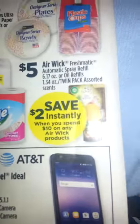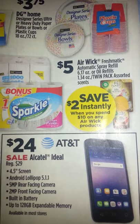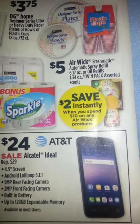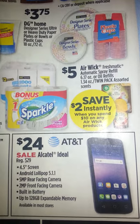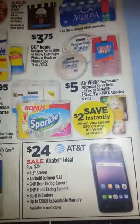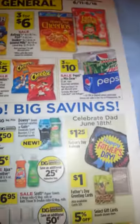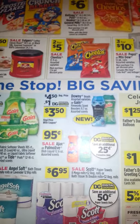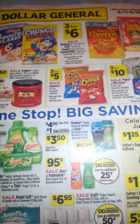I know for a fact that some Airwick coupons just came out, but I didn't realize they were in this paper, so I didn't pull them out. I'm not sure how much the coupons are for. But those are the Dollar General matchups for coupons — I hope you find this helpful. Hit the like button, comment, and subscribe. Have a great day!